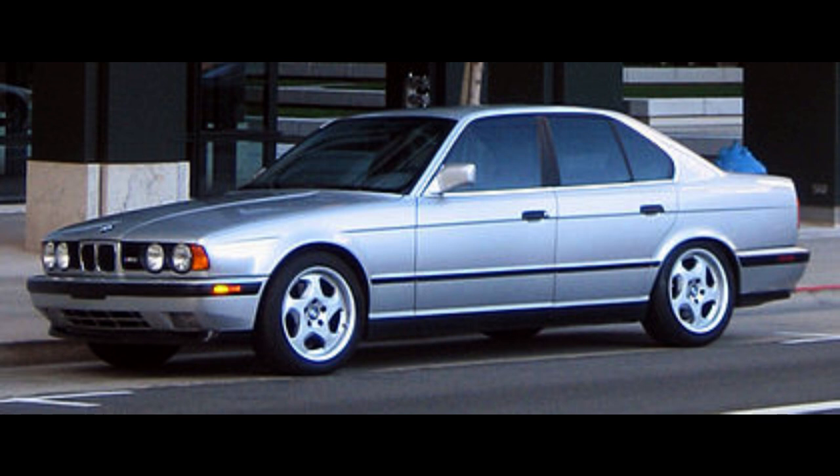Production of the M5 continued until November 1988, almost a year after BMW had ceased production of regular E28 models, with a total production of 2,241 units. The E28 M5 remains among the rarest regular production BMW Motorsport cars, after the M1 (456 units), M5 E34 Touring (891 units), and the 850 CSi (1,510 units).